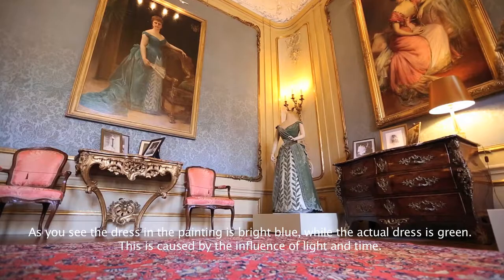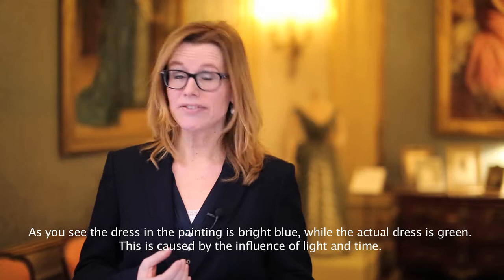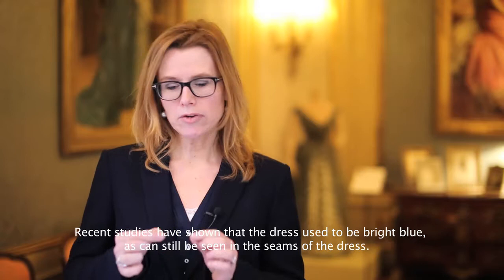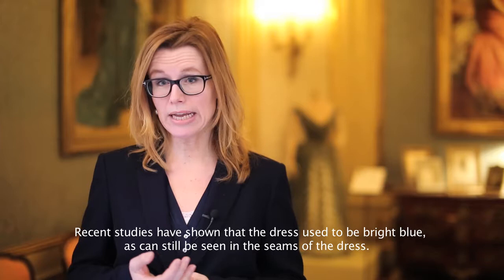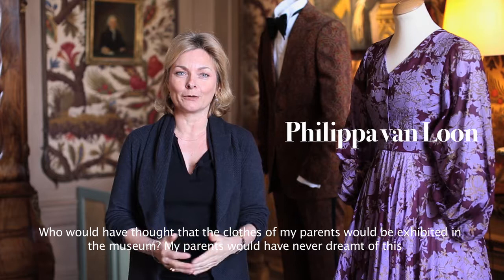As you can see, the gown is a vivid blue, whereas the gown as shown in the painting appears light green. But that is actually the effect of light and time — the gown has faded. We conducted research before the restoration and it turns out that the gown is in reality really that blue. There are still small blue threads on the seam of the skirt, and you can see that the gown was really originally that blue.